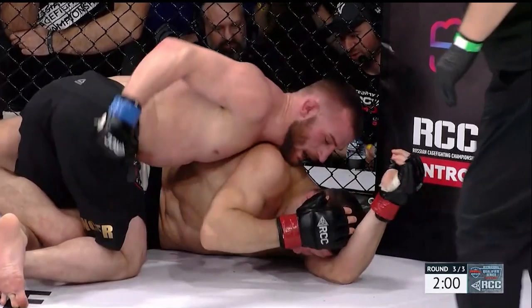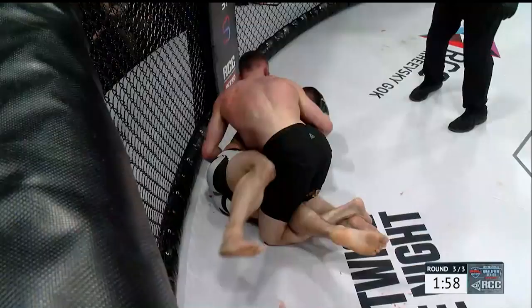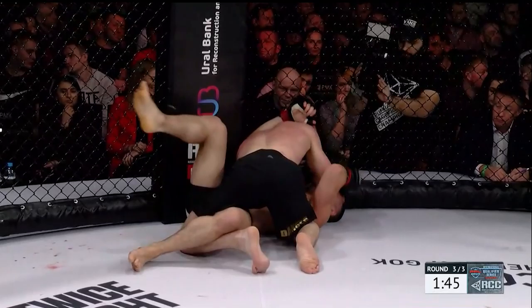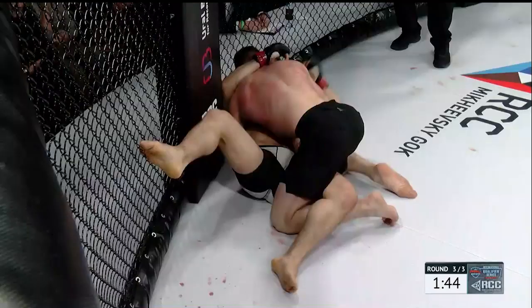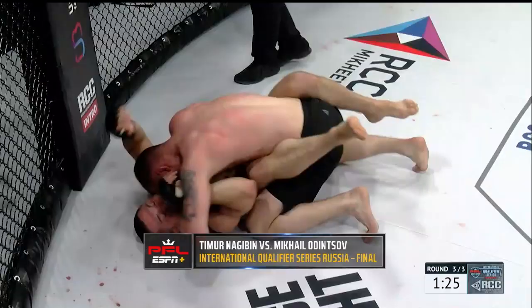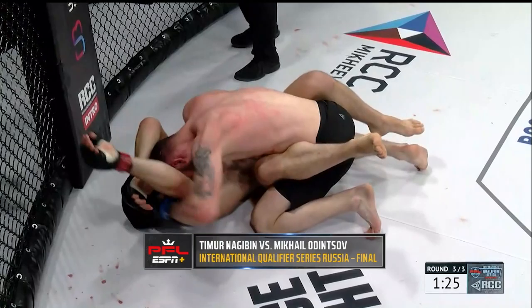Quick little neck crank attempt from Odinsov on top. One thing that's very impressive about him — he's attacking in every position, on the ground, standing up. He's looking for every single opportunity, and that's part of the reason why he was scouted for this International Qualifier Series event. Very impressed with his transition skills, and he fills those little gaps between transitions with quality striking. Nagyben trying to use the fence to create a scramble and get his legs back into the fight. He's rewarded with a closed guard inside of 90 seconds in this third and final round.